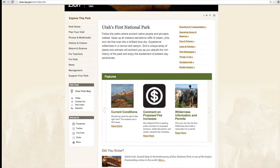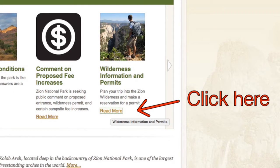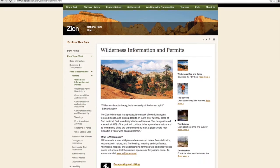Scroll down the page until you find the link for Wilderness Information and Permits. It can be found on the right-hand side of the page. Clicking on this link will redirect you to the Wilderness Information and Permits page, where you can find all the activities in Zion that require permits.